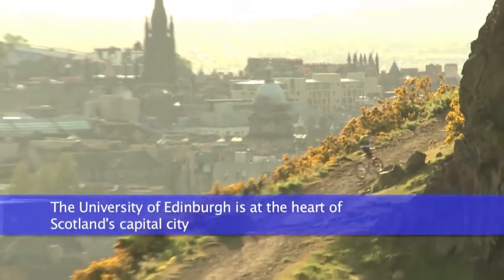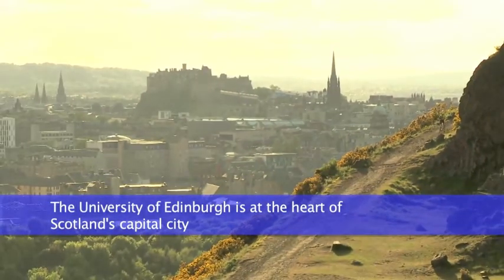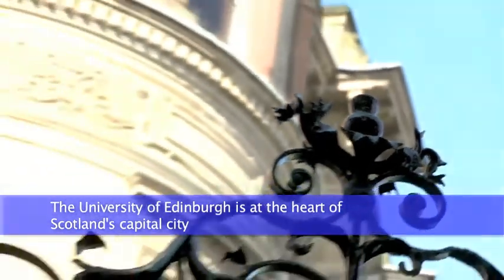Welcome to this short video about the new Undergraduate Integrated Foundation Programme from the College of Science and Engineering at the University of Edinburgh.